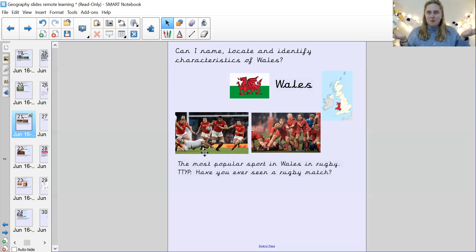Have you ever seen a rugby match? Can you talk to your adult and tell them — have you ever seen a rugby match on the television, maybe? Or you might have even been to one in person, a live rugby match. That would be exciting. If you have been to a live rugby match and you'd like to make a video telling me about it and put it on Tapestry, feel free.